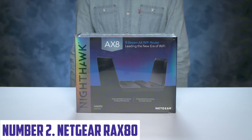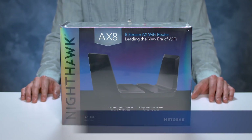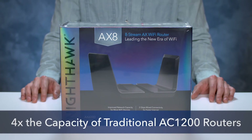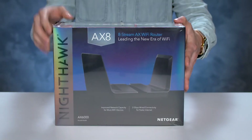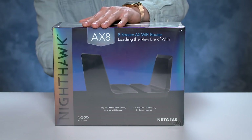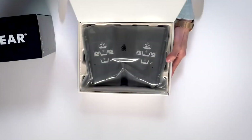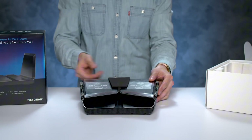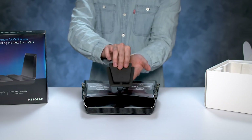Number 2: Netgear RAX80. The Netgear RAX80 is a powerful Wi-Fi 6 router that delivers lightning-fast speeds, exceptional range, and unparalleled network performance. Designed for households with multiple devices and high-bandwidth applications, this router is engineered to keep up with your demanding internet needs. With the latest Wi-Fi 6 technology, the RAX80 offers speeds of up to 4.8 Gbps, making it ideal for 4K streaming, online gaming, and simultaneous device connections. Its advanced antenna design provides a strong and reliable signal, covering up to 3,500 square feet.